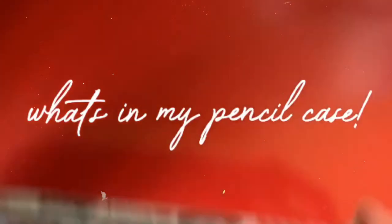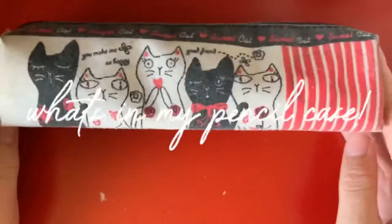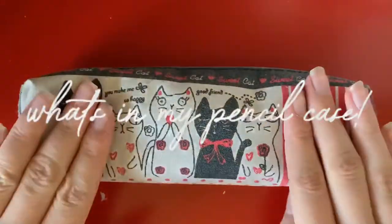Hello everyone, my name is Georgia and welcome! I hope you guys are all having a great day so far, or night, or whatever time it is that you're watching this. Today I thought I would show you guys what I keep in my pencil case.